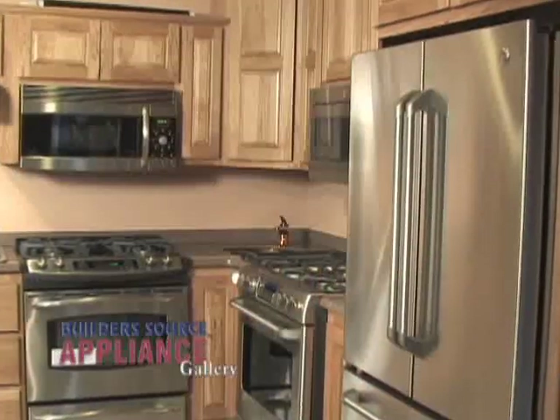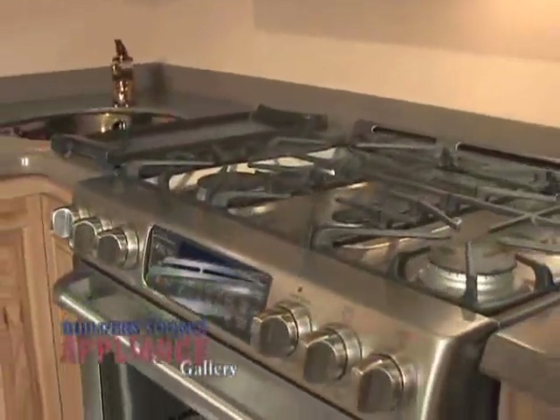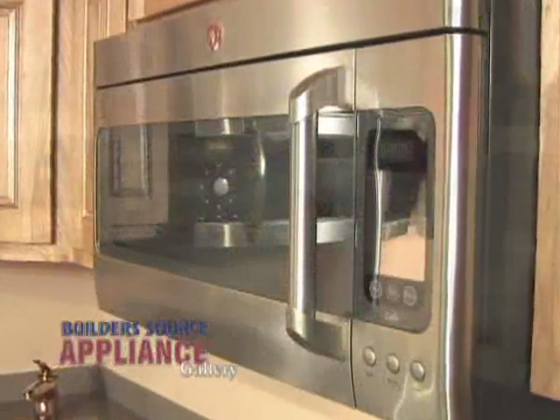We're at Buildersource this morning in Albuquerque with our good friend Mike Williams. GE has come out with a great new line of appliances this year. They've got a new series called the Café Series, which features a whole complement of kitchen equipment featuring professional style handles at an affordable price.